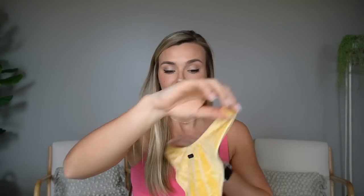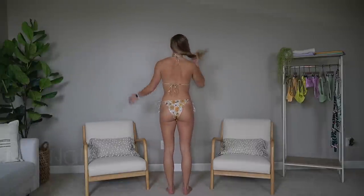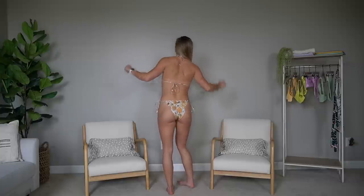Triangle offers two different bottom coverages. I get a medium in their cheeky coverage, which still offers more coverage than some others like Apollo and Sage. You can always tell if it's going to have more coverage just by looking — more material in the back is a good sign. I love this one. You can also get regular coverage with even more material in the back. If you're between sizes I would size up, since the bottoms aren't adjustable and it's better for them to be a little too big than cutting in.